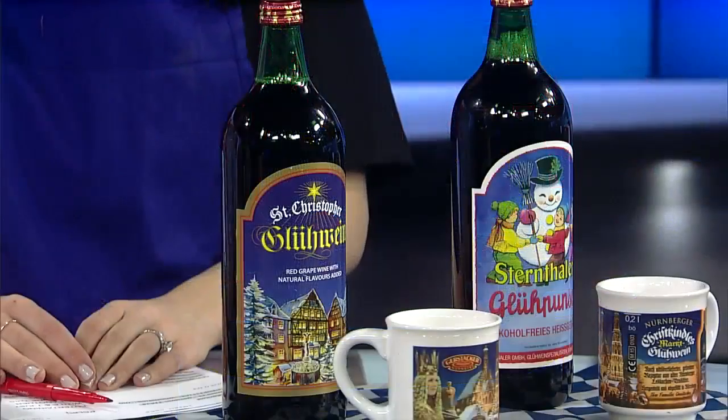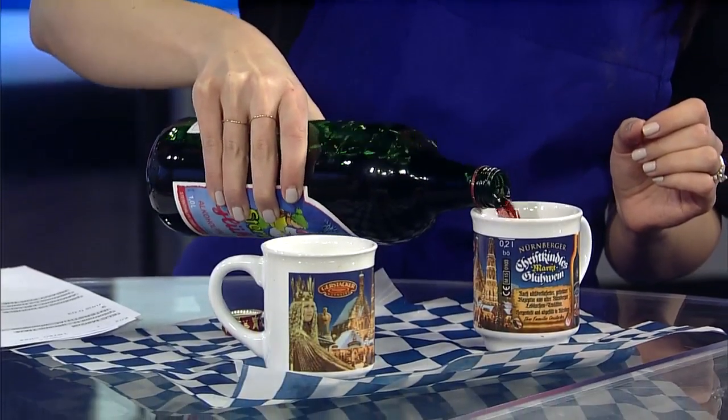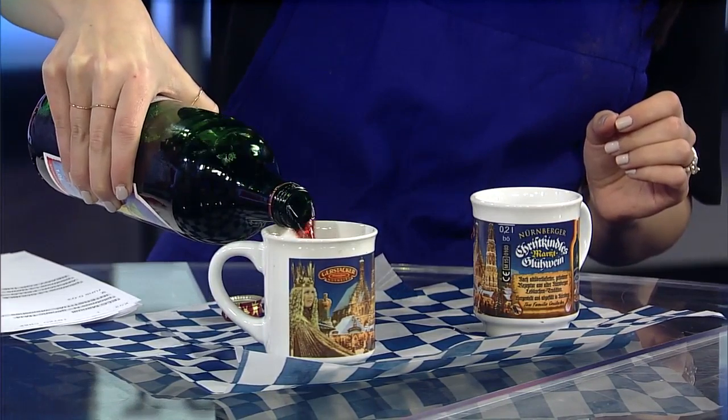It really goes great with everything on our buffet, but one of the things that would taste best with it would be some of our St. Christopher glühwein. We have that both in the alcoholic and non-alcoholic version. It's actually a wine that dates back to the 14th century — very popular in Europe — and it's truly a little bit of holiday spirit in a bottle. It's got clove, anise, and cinnamon, and it's best served warm.